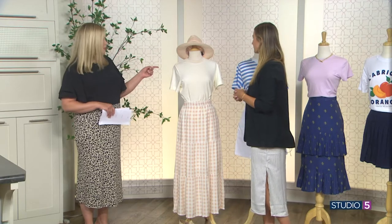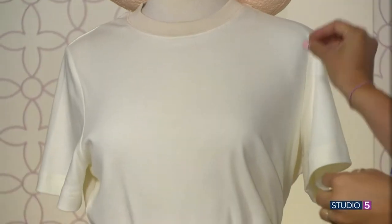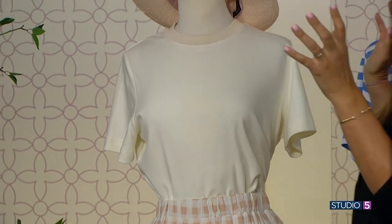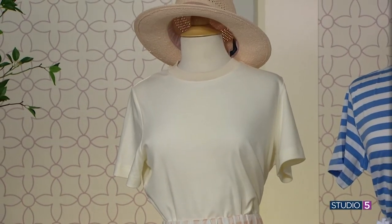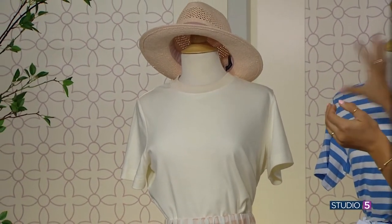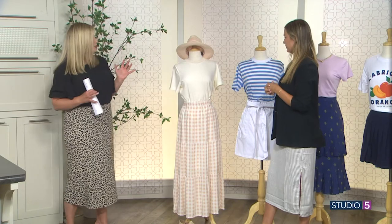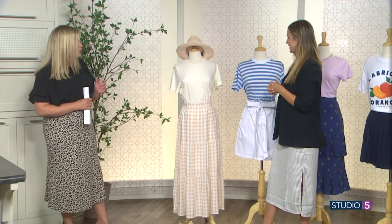We have to stop and talk about this t-shirt, because a good polished t-shirt is hard to find — this one has structure. It's from COS, which is an amazing store. It's a lot of basics that are just nicer. You've got your white tee, it just looks nice. I love the polished neckline and you can tell it's substantial — it'll hold up. I'm going to be getting me one of those.